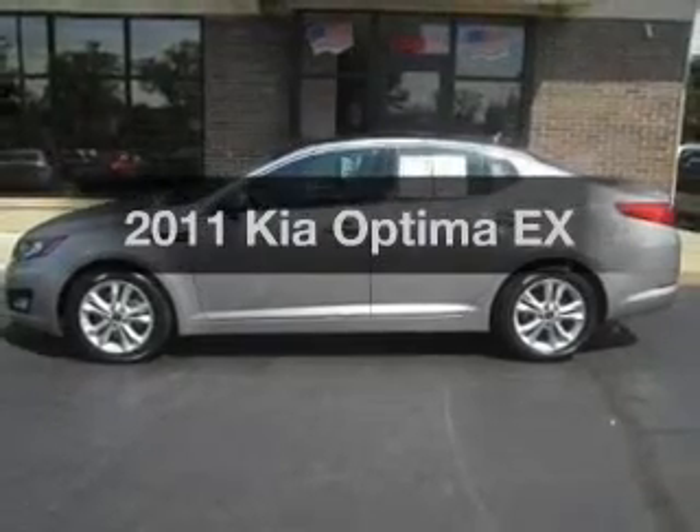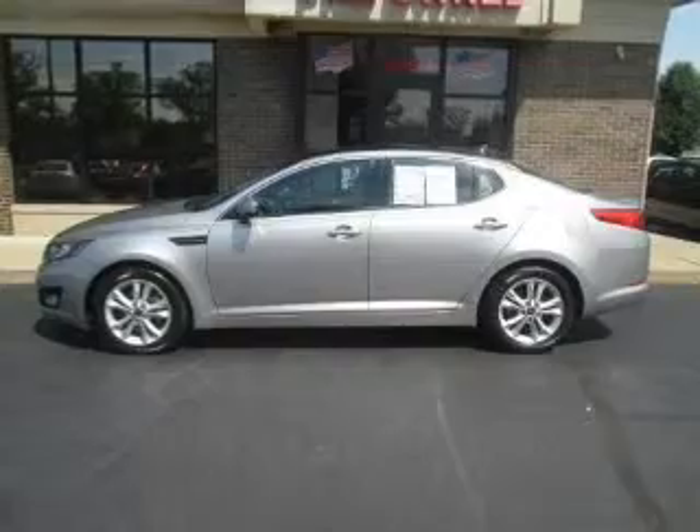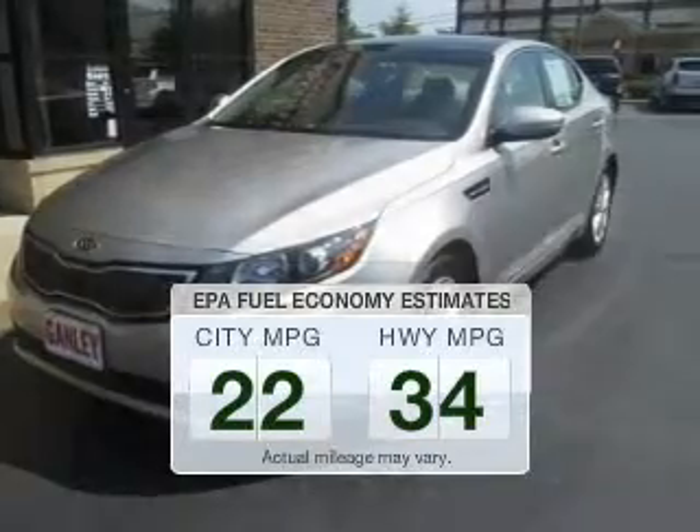Imagine yourself in this 2011 Kia Optima. If you're looking for an automobile with great attributes, look no further. Low emissions and the good fuel economy offered in this vehicle are important to you and the environment.